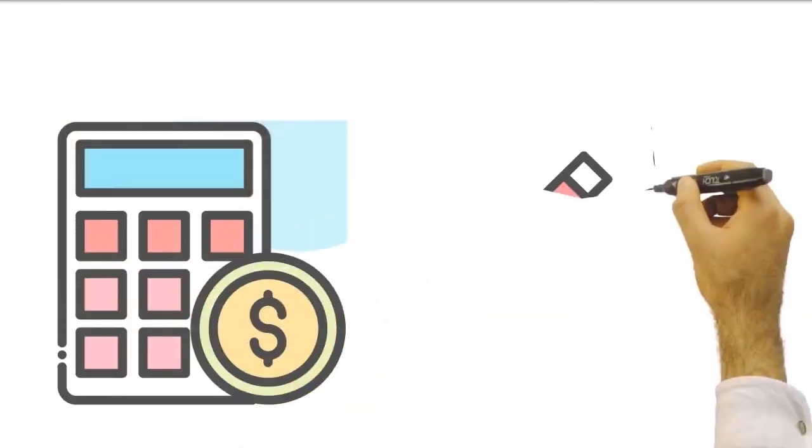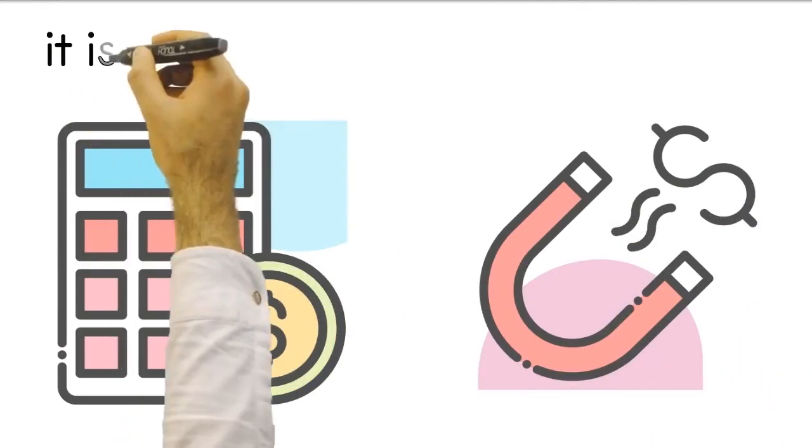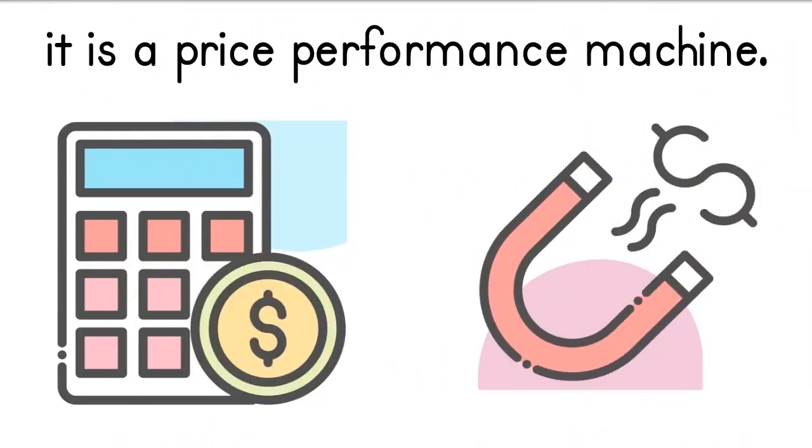Since this system does not have high automation costs, it is a price-performance machine. The initial investment cost is very reasonable.